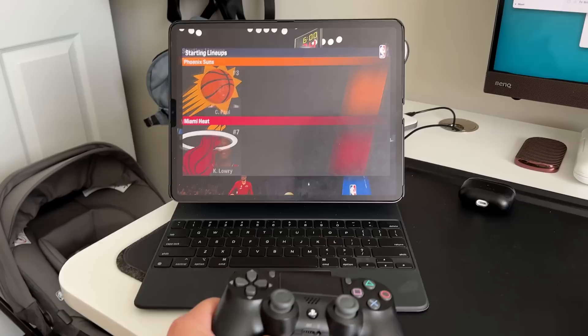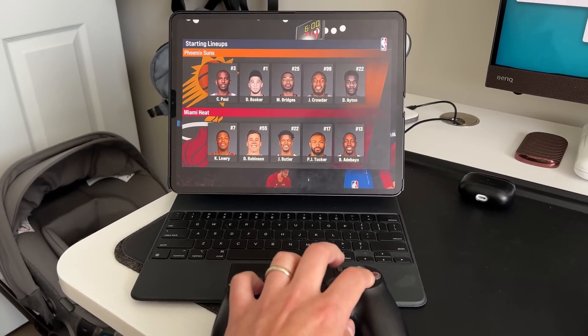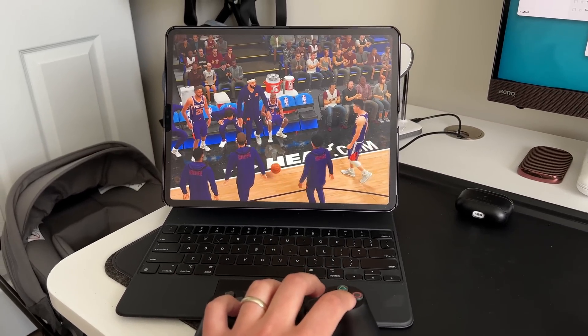Whether you're gaming locally or cloud gaming with NVIDIA or Xbox Cloud, it all works perfectly. The ProMotion display at 120Hz while gaming is a sleeper hit. I wouldn't do competitive eSports on it, but for casual gaming — a season in 2K, Marvel Strike Force, passing a half hour on the weekend — it's more than enough. I don't need a PlayStation 5 or Xbox because the iPad handles more than enough for me personally.